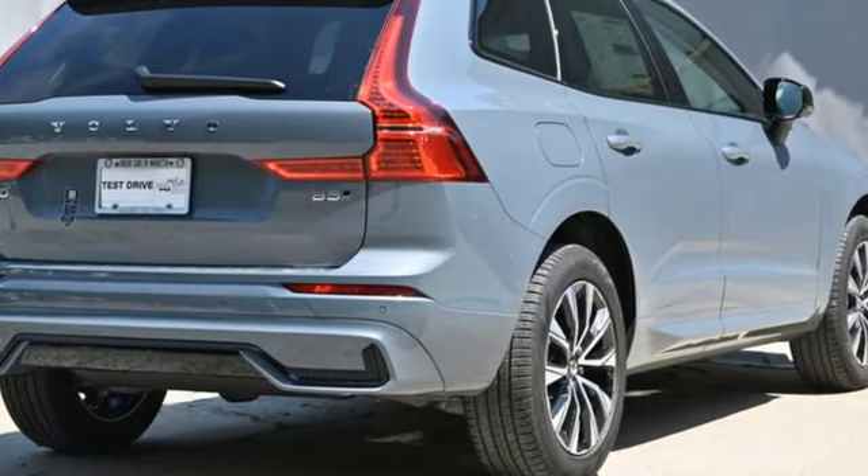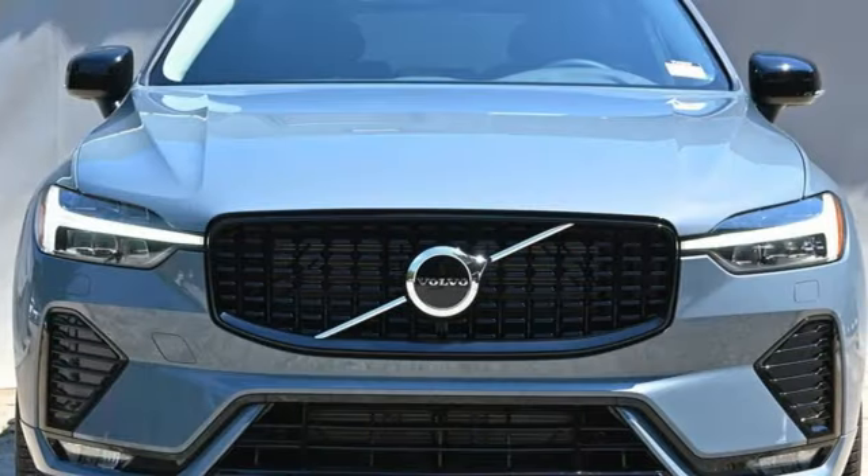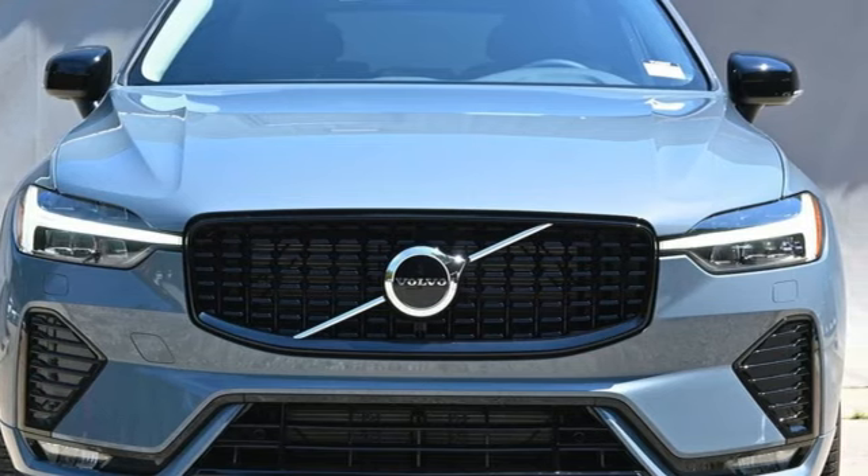Volvo is Latin for 'it rolls.' But across the world today, Volvo means safety. Take it for a test drive today.